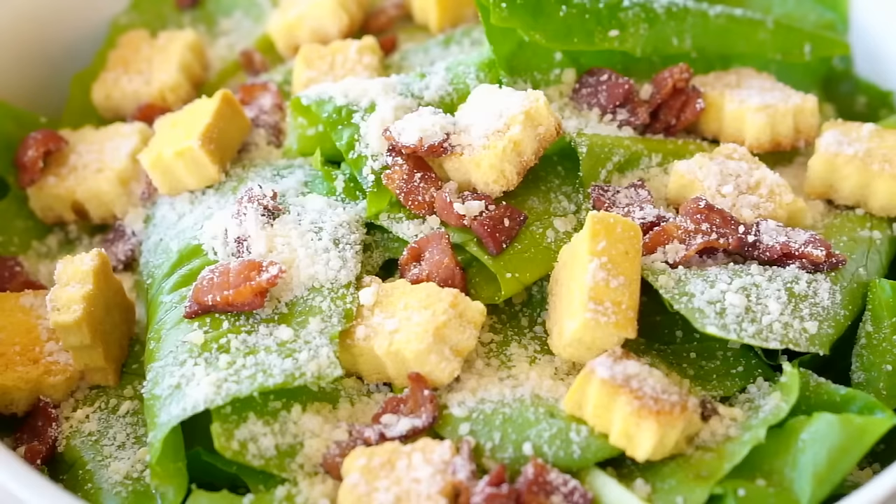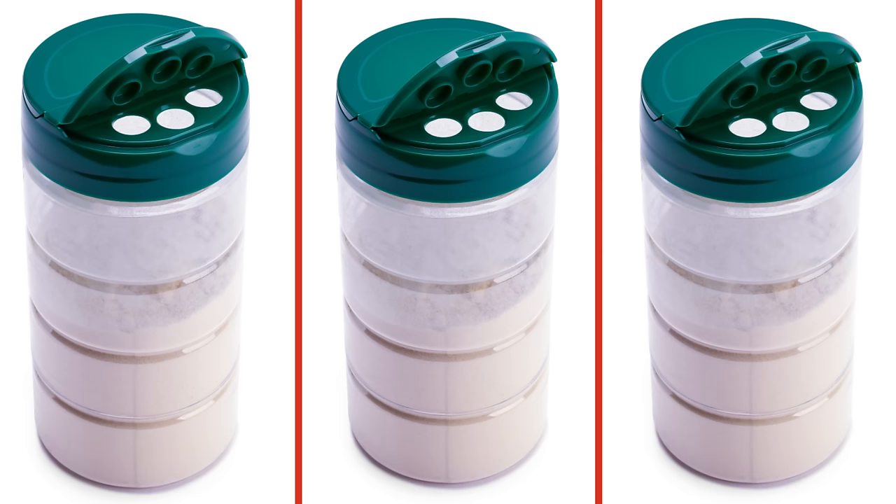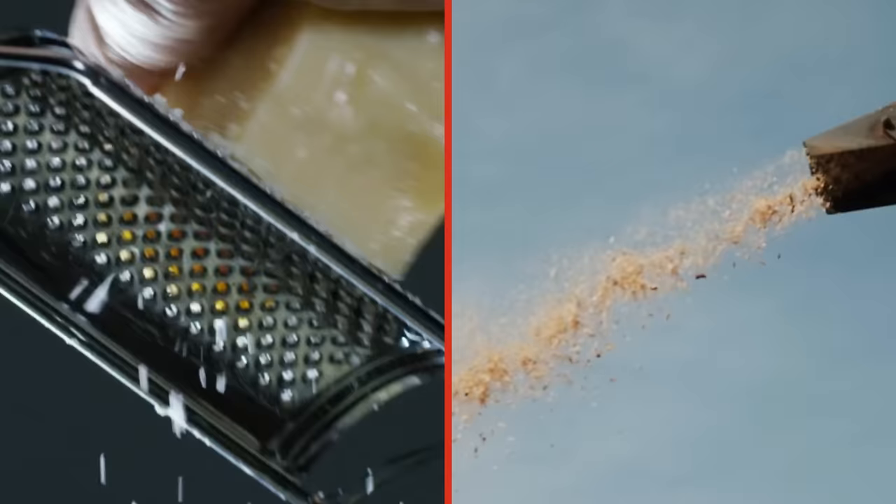You've probably suspected that the Parmesan cheese that comes in a can and doesn't have to be refrigerated might not actually be Parmesan cheese. And depending on which brand you buy, you might be right. Back in 2016, Bloomberg News reported that Castle Cheese Inc. was plumping up its cans of so-called 100% real Parmesan cheese with — wait for it — wood pulp.